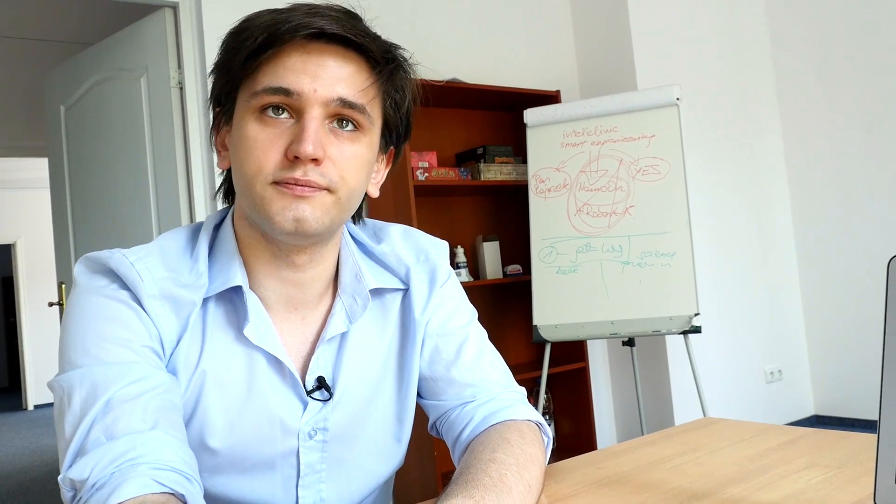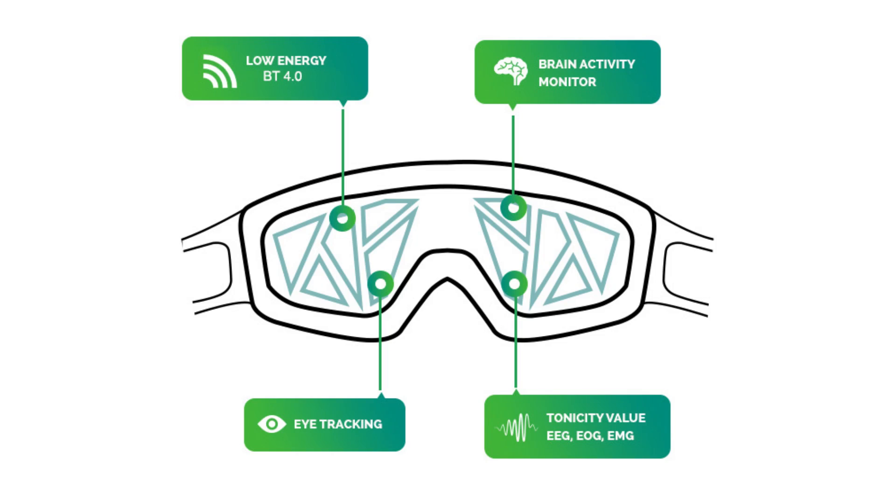For example, melatonin, which is the most important hormone for our sleep. If we could get to know our sleep, we could make our sleep better.